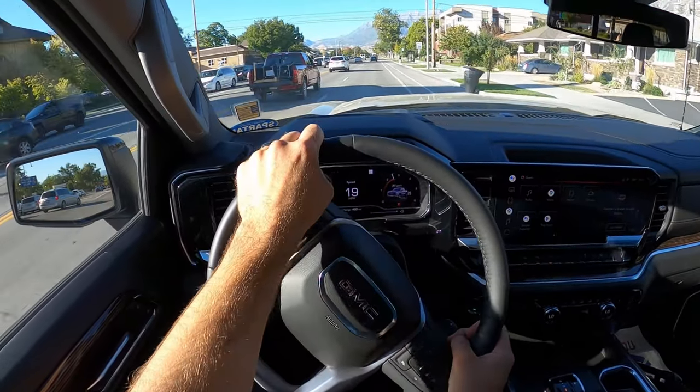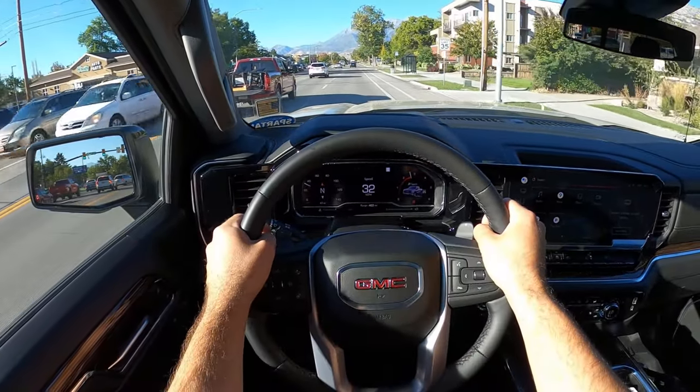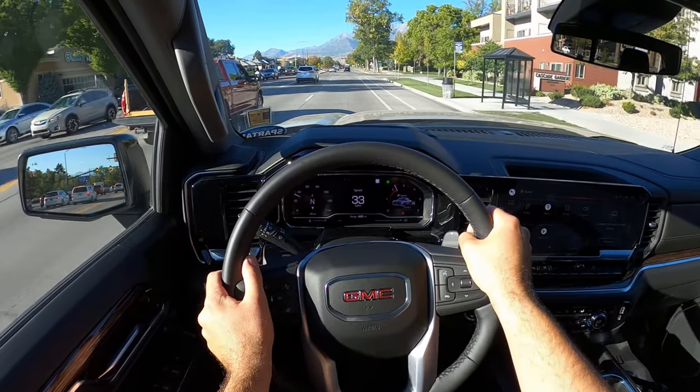Hey everyone, it's Ben Hardy here, and today I'm going to be reviewing an extremely rare truck — a GMC Sierra 1500 with the Duramax diesel and the Max Tow package. If you're in the know, you know this truck is like impossible to find. I managed to find one and it's available for sale here at Provo Cadillac in Utah. If you have any questions, just ask for Craig. I'll include a link to their inventory in the description below.